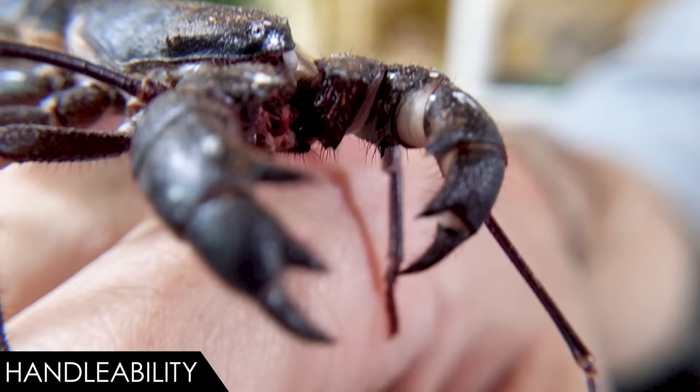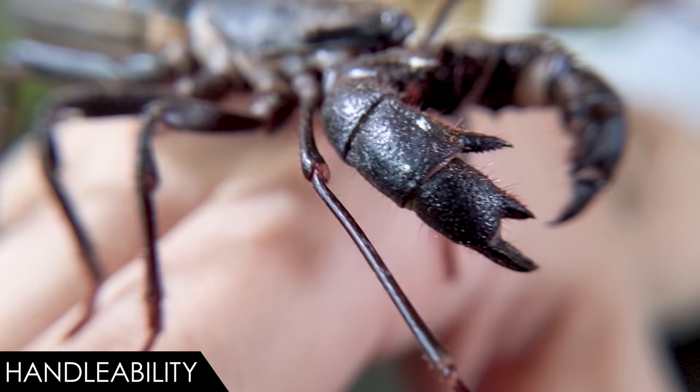This is a totally rad creature even if you don't hold it, but if you're willing to risk exposure to some stinky acid, then they're great to hold as well.